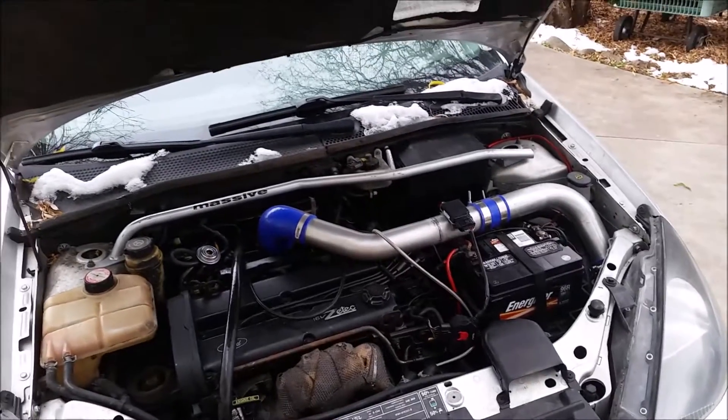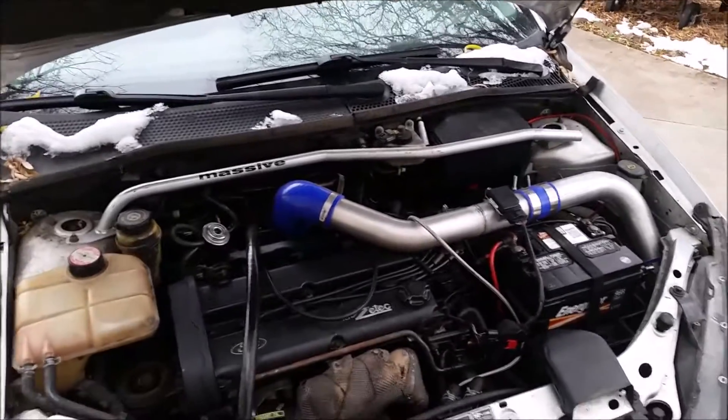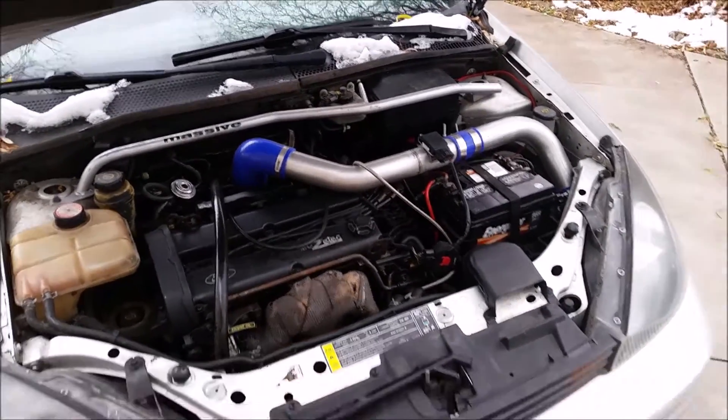We're talking like three or four PSI, just as kind of a proof of concept — make sure everything works, do some bug squashing, all that good stuff.